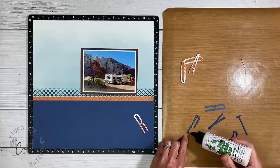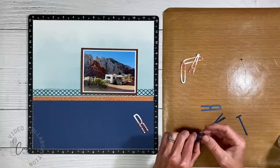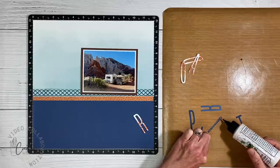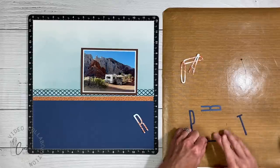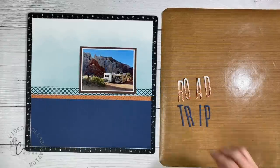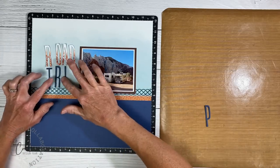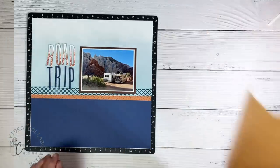I'm gluing a couple of layers of letters together to give them dimension — these thin letters are difficult to add foam tape to, so this is an easy workaround. When you run them through your die cutting machine you can cut at least two papers at once, so it doesn't take much extra time. I'll arrange the title in this space and then work on the map.